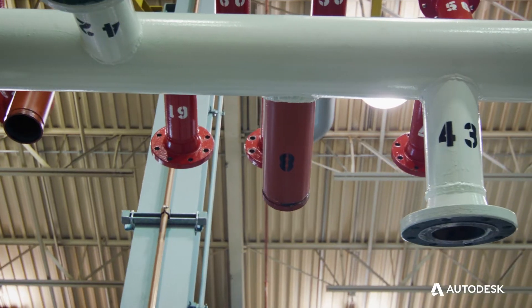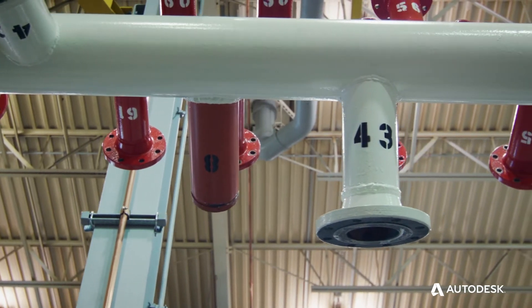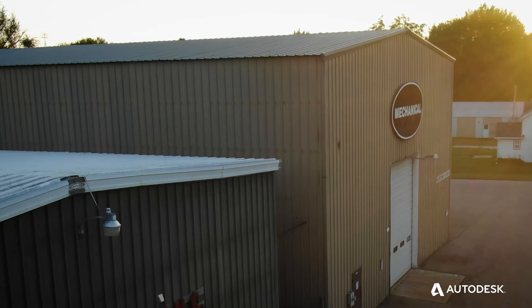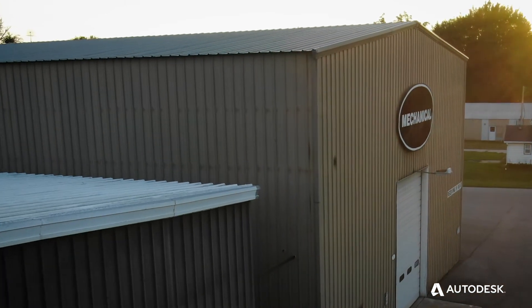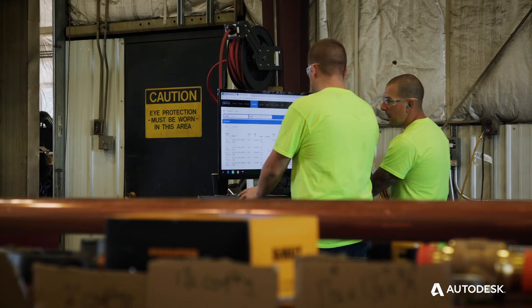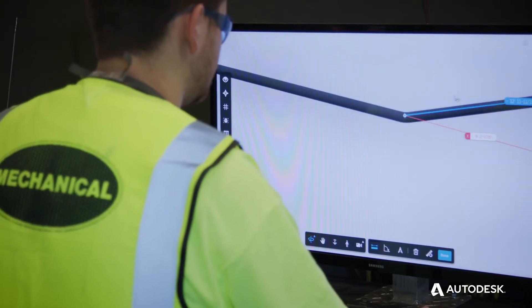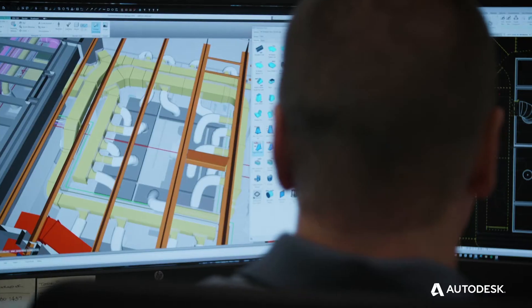With over 400 contractors signatory to 597, we like to partner with as many of them as we can. Companies like Mechanical Link are definitely a leader in our industry, especially here in Chicago. We want to have no paper, no pencil, no tape measure on a job site. Our investment in Revit and Stratus gets us a lot closer to that ultimate goal.